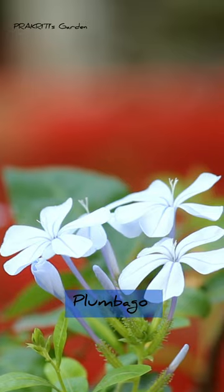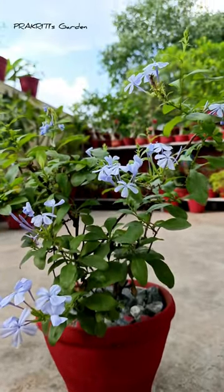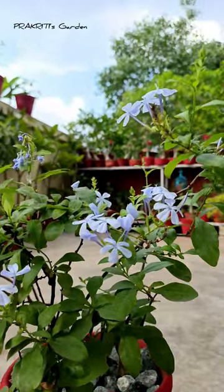This blue beauty is Plumbago. Do you know it is traditionally used to treat warts and broken bones?